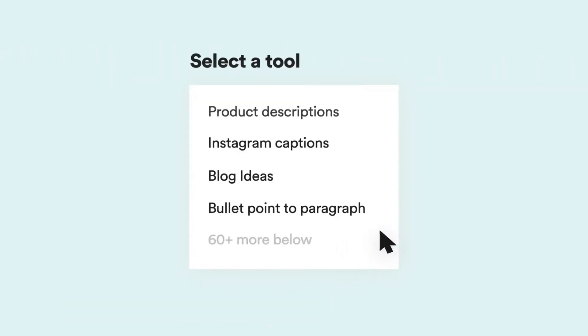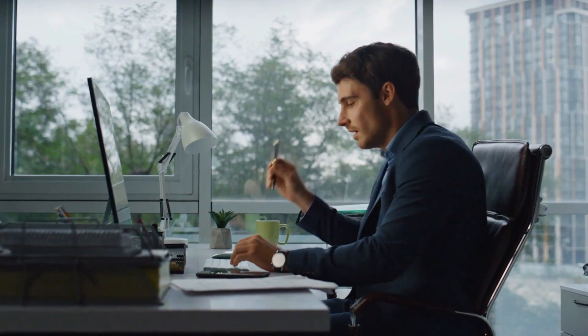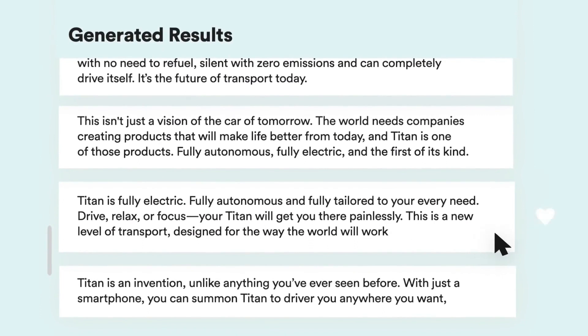Text generation, article writing, content optimization, and content editing are a few of Copy.ai's standout features. For authors, bloggers, marketers, and anybody else who wants to quickly and easily produce high-quality content, Copy.ai is a potent tool.